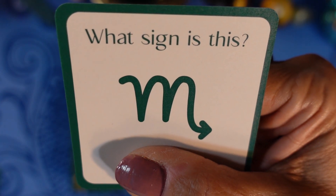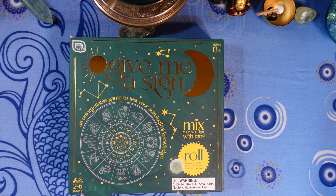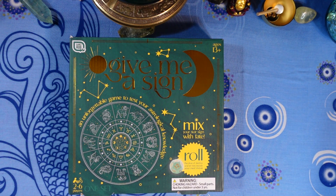And the final question, number 20: what sign is this? Is it A) Taurus, B) Scorpio, C) Virgo, or D) Cancer? Take a good look at it.